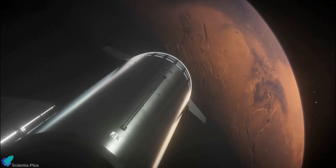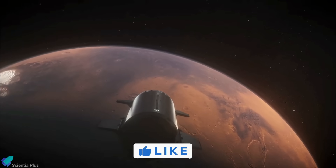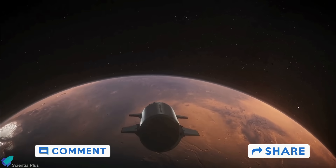Thank you for tuning in for the latest science news and Starship updates. If you enjoyed this video, please hit the like button, leave a comment, and share it with your friends.